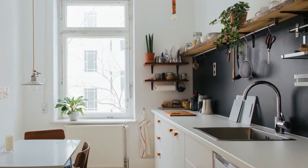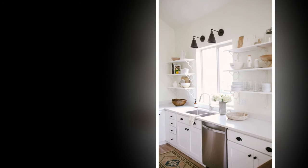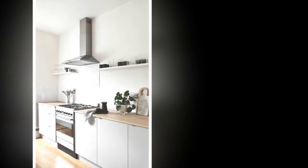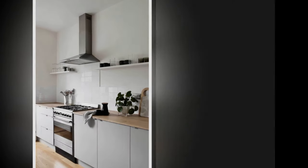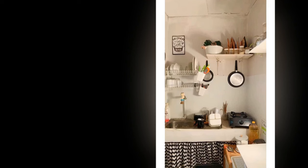IKEA is a great resource for affordable flat-pack cabinets that you can customize with paint or hardware. For open shelving, showcase your favorite dishes and create a sense of openness with strategically placed shelves. Consider butcher block or stained wood shelves for warmth, and use attractive storage containers to maintain a clutter-free look.